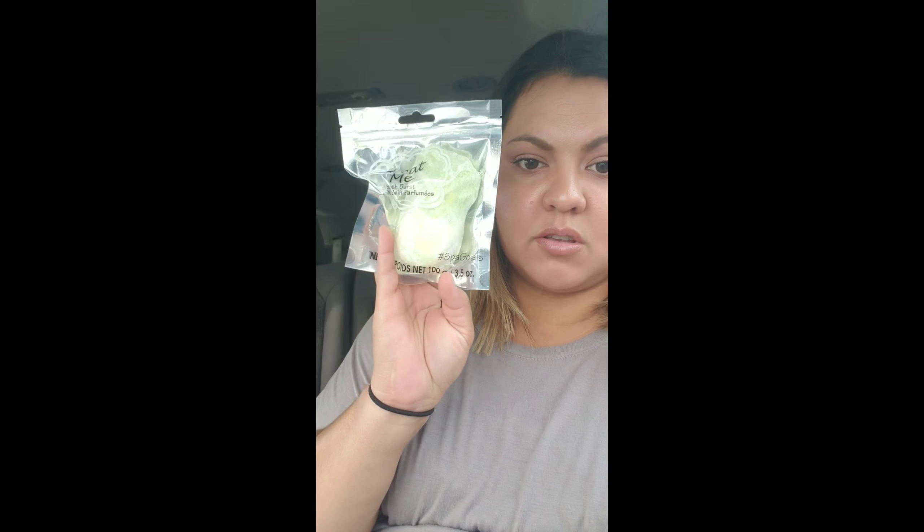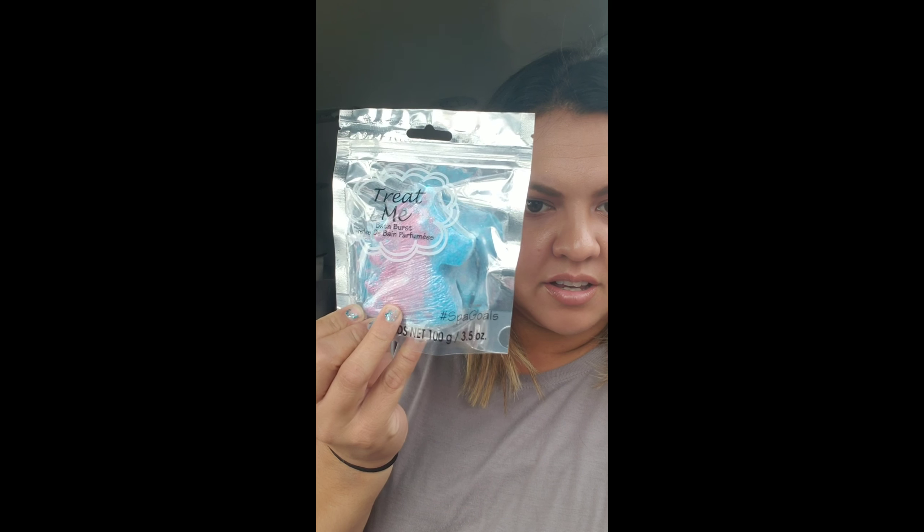For Christmas I got the Treat Me Bath Burst. This pineapple one is for my daughter Zoe. I didn't get my son this brand because it has glitter in it. I also got Ezra one — it is a unicorn, it's so cute. I want one myself!